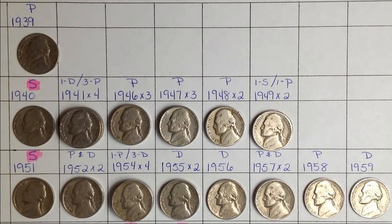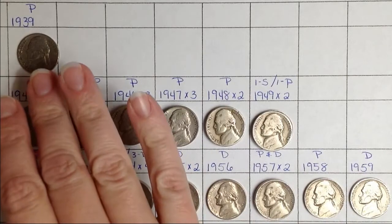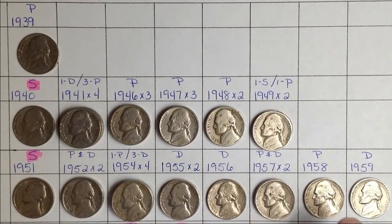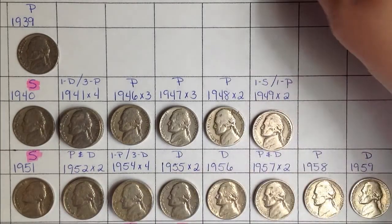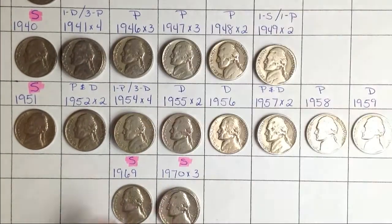Well, I made it through all those customer rolls and it ended up being a pretty good hunt. I found a lot of old stuff. Here is all the old things I found, starting with a 1939 P going all the way to 1959 D. I found a couple S's along the way, which was really nice. And I also found the 1969 and 1970 S's.